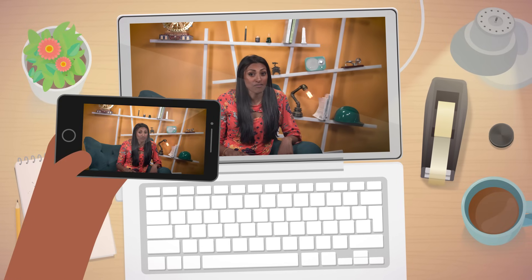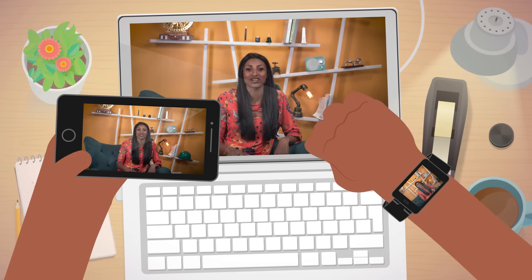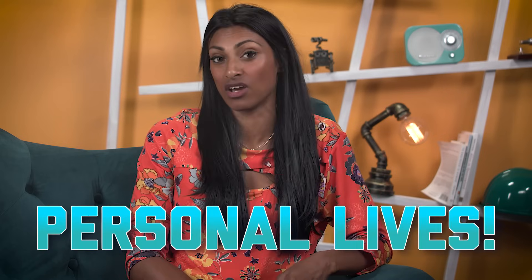Whether you're watching this video on your laptop, smartphone, or your smartwatch – although, why would you do that? – they're all different types of computers. The widespread use of computers in the last century has radically changed the economy, society, and even our personal lives.